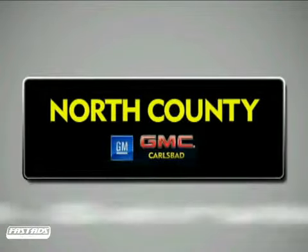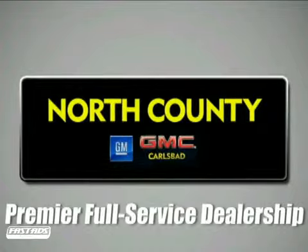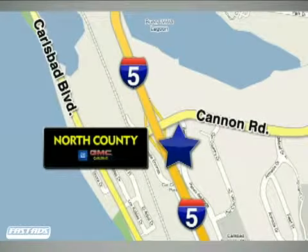North County GMC Carlsbad is a premier full-service dealership. We are conveniently located at 5445 Paseo del Norte in Carlsbad, California.